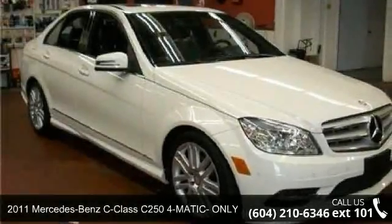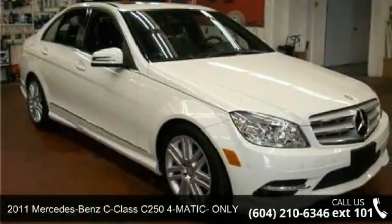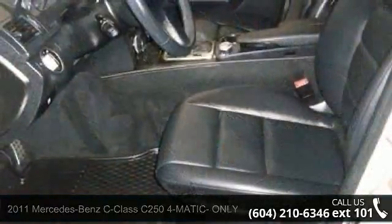Arrive in style with this 2011 Mercedes-Benz C-Class. If you are looking for a first-class ride, you have found it.